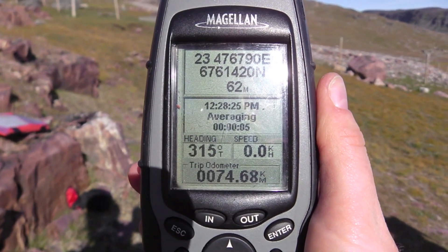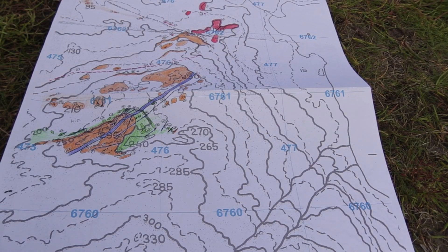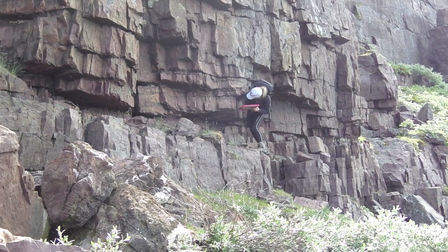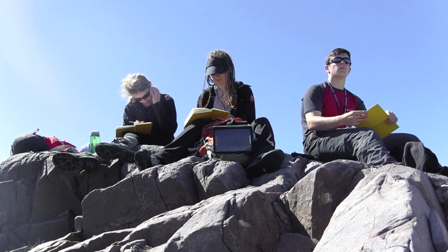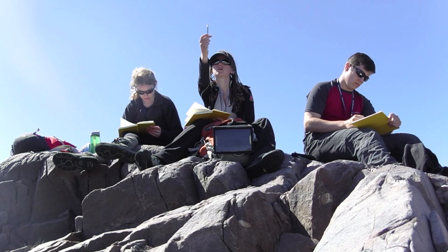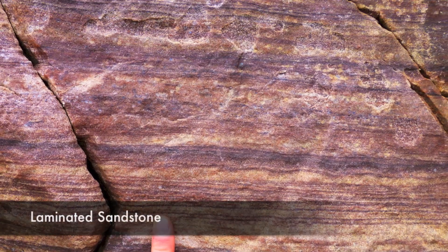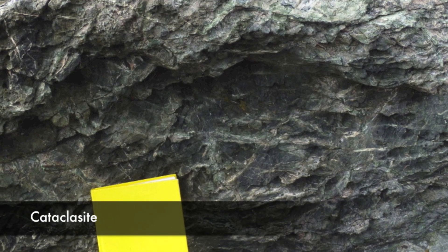On arriving at an outcrop we first record our GPS coordinates, locate ourselves on our maps, and then set about describing the rock and taking structural measurements. When describing a rock, you are aiming to observe features that allow you to draw conclusions on how it formed and the type of environment it might have formed in. You start by asking yourself: is it a sedimentary, igneous, or metamorphic rock?